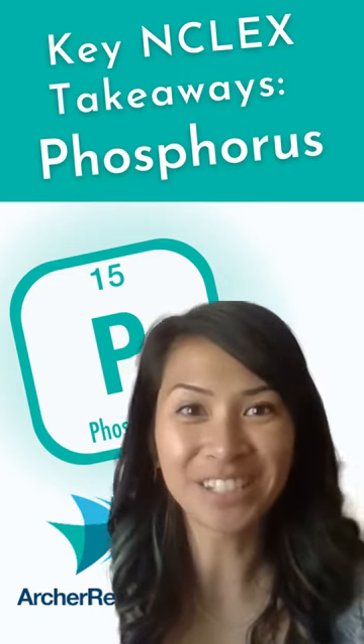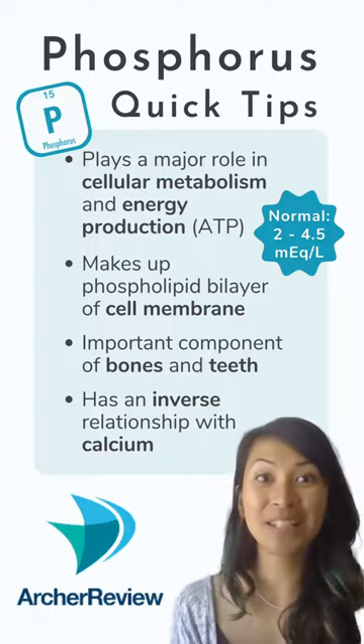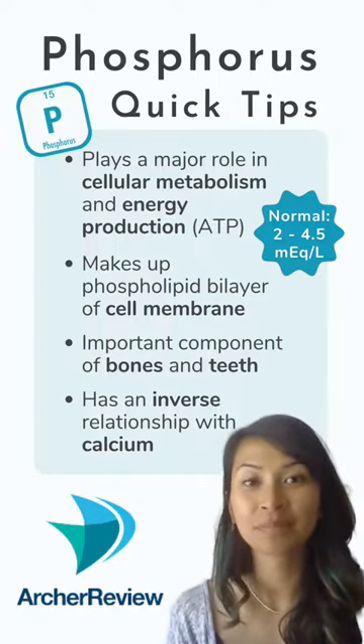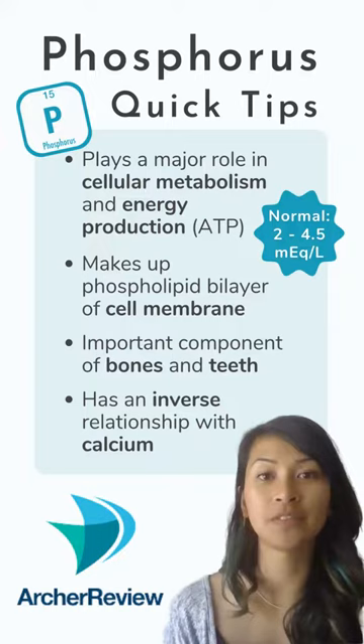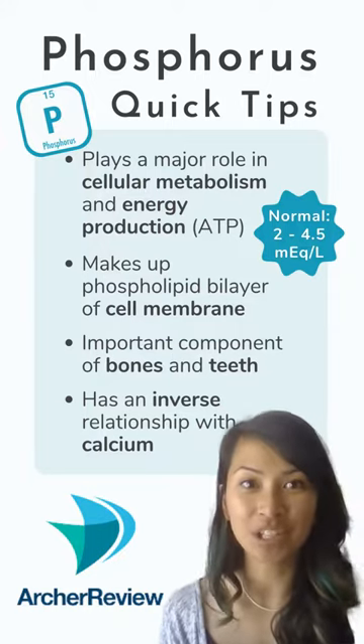Key NCLEX takeaways for phosphorus. Do you remember when we learned how ATP is the compound that provides energy to our cells? Well, the P in ATP is phosphorus — adenosine triphosphate. So phosphate plays a huge role in energy production for our body.